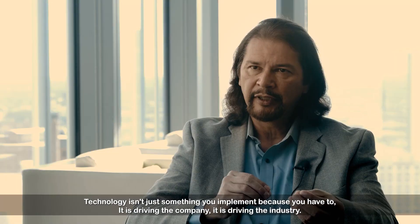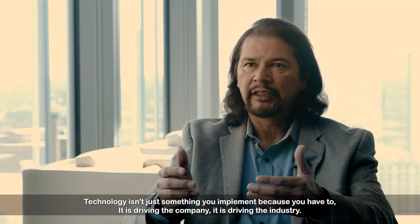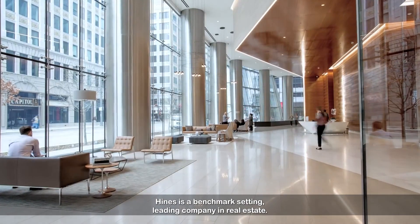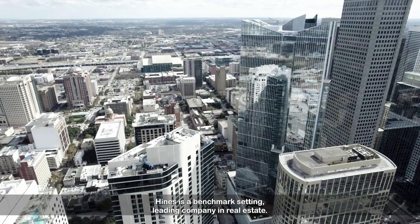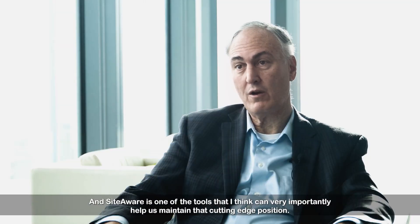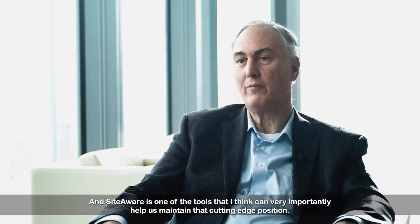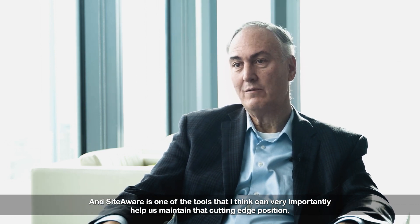Technology isn't just something you implement because you have to. It is driving the company. It is driving the industry. Heinz is a benchmark-setting, leading company in real estate. And SiteAware is one of the tools that I think can very importantly help us maintain that cutting-edge position.